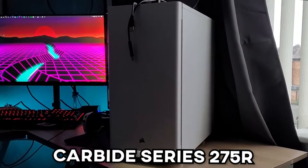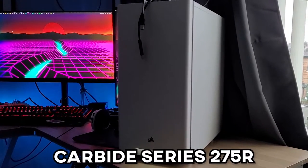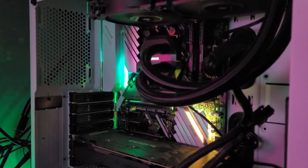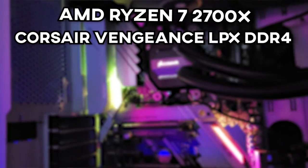It's widely unchanged from last year — same case, the Carbide Series 275R in white. This PC has been a real workhorse for me and it will continue to do a lot. So I'll quickly run through the specs. We've got an AMD Ryzen 7 2700X at 4GHz, and the Corsair Vengeance LPX DDR4 16GB kit. Not on DDR5 yet — I don't need to in my opinion.